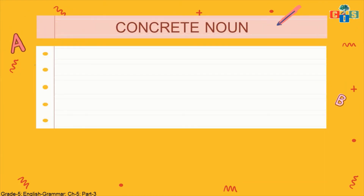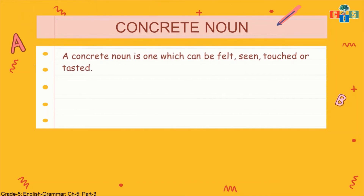Now we will do concrete nouns. What is a concrete noun? A concrete noun is one which can be felt, seen, touched, or tasted. If anything is there and I can see it, touch it, or feel it, then it is a concrete noun. Concrete noun means something you can touch, feel, see, or taste. For example: table — all furniture we can touch, see, and feel. Even in the dark, by touching I can feel the shape and size and identify whether it's a dressing table or a dining table.